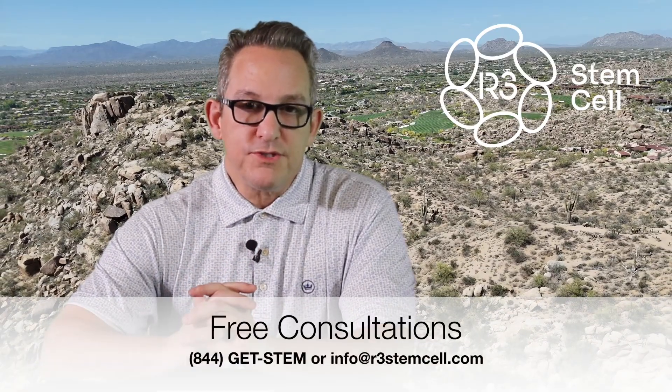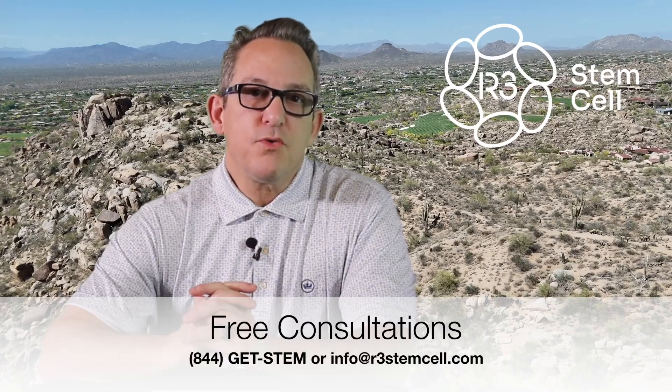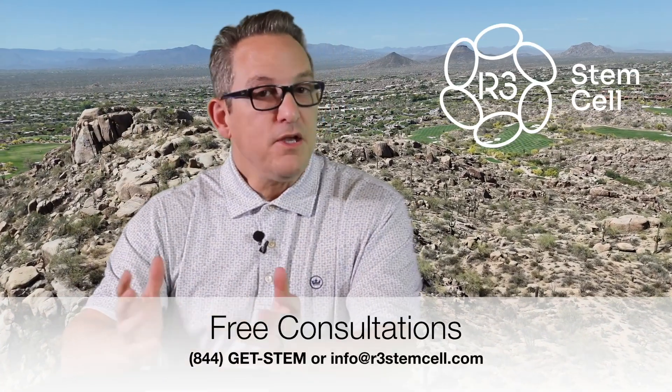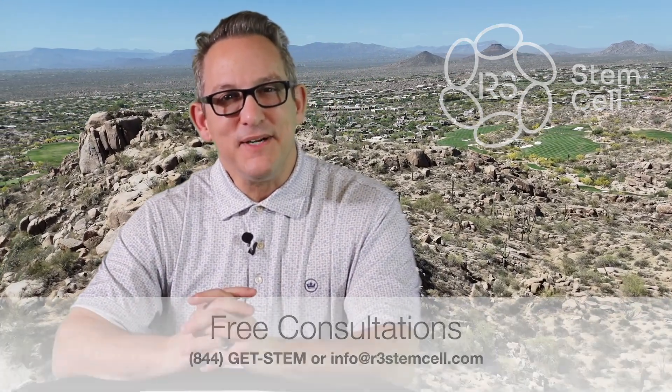R3 Stem Cell offers treatment in seven countries with over 70 different centers. Please visit us online at r3stemcell.com to see the kinds of treatments we offer, and call us for your free consultation at +1-844-GET-STEM. You can also email us at info@r3stemcell.com. Thanks for watching.